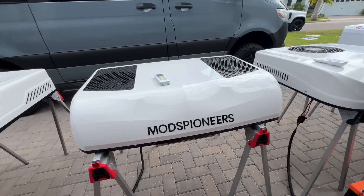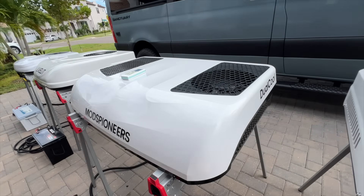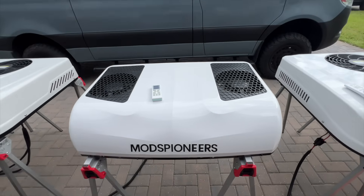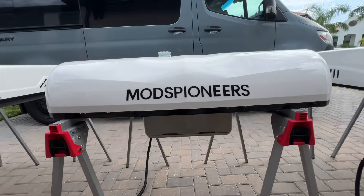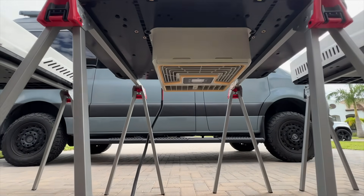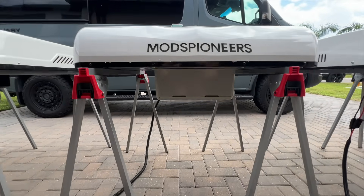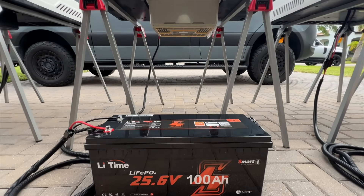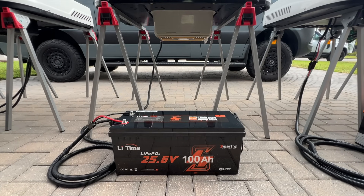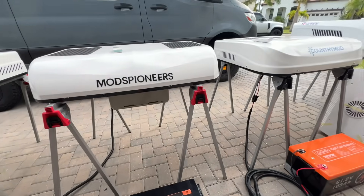AC number three: moving up the voltage and BTUs, we have the 24 volt Mods Pioneers. This AC promises 11,000 BTUs of cooling power and should be a good fit for people with larger, higher power DC battery systems. It is the widest of the ACs here, has a small LED nightlight, has manual and automatic oscillating vents, and is the least expensive of the ACs tested here today. But it does not have a heat mode or an app. I have this AC connected to the lead time 25.6 volt, 100 amp hour lithium battery.